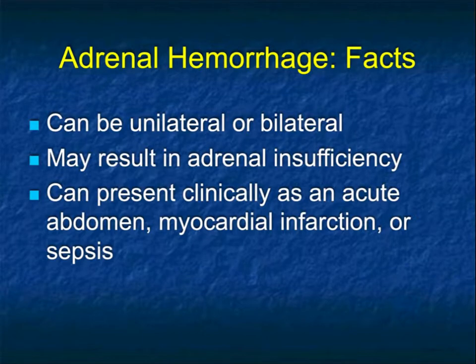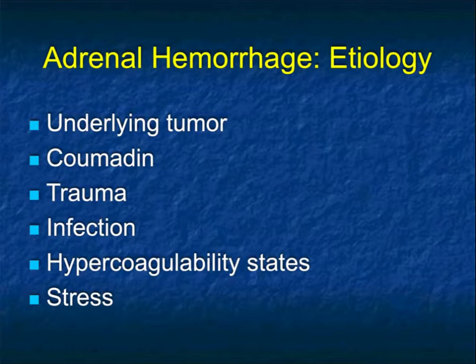Hemorrhage in the adrenal is not an uncommon finding. It was clearly described in trauma, but we see it in many non-trauma scenarios. It can be unilateral or bilateral. When it's bilateral, it can result in adrenal insufficiency and Addisonian crisis. It's often a confusing diagnosis because the patient's presentation might be acute abdomen, suspected myocardial infarction, or generalized sepsis. When you think about adrenal hemorrhage, you always have to worry about the possibility of underlying tumor — was it a myelolipoma, a benign lesion, a met, or even a primary adrenal carcinoma? Anticoagulant therapy is the number one cause we see of bleeding, also the number one cause of bilateral bleeds.